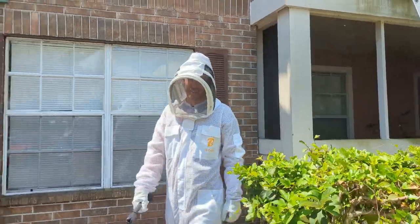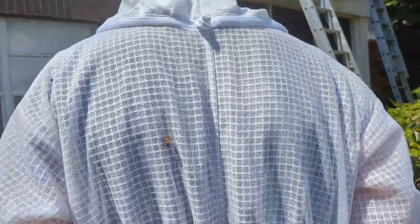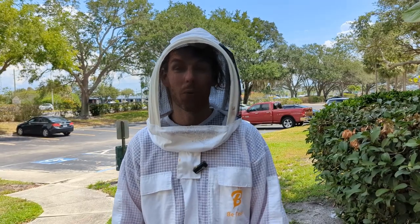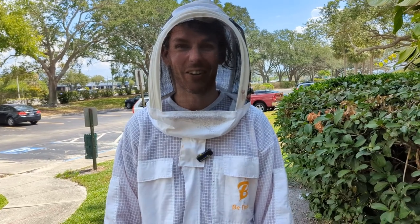You've got some bee friends — there's one on your back and one on your head. I'm happy to report we did make it through the bee removal without falling off the ladder or getting stung. We learned a lot and had a lot of fun, but we are sweating buckets in these suits because they are hot, so we are ready to get out of them.